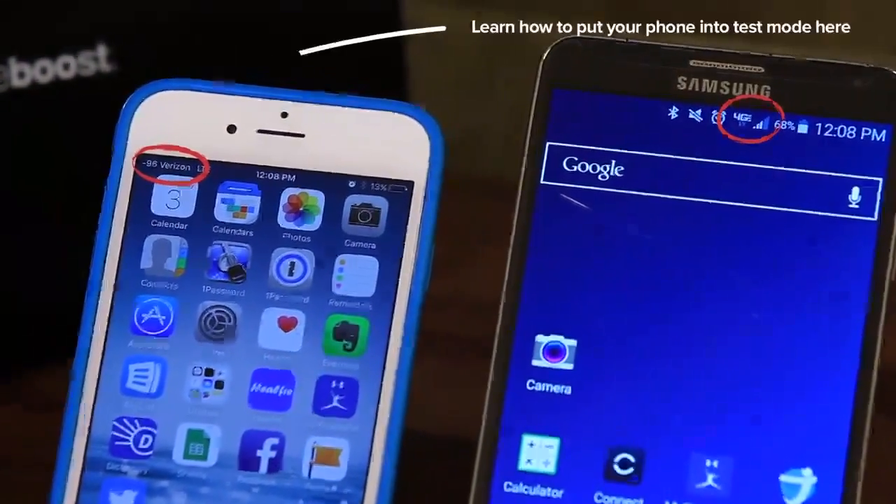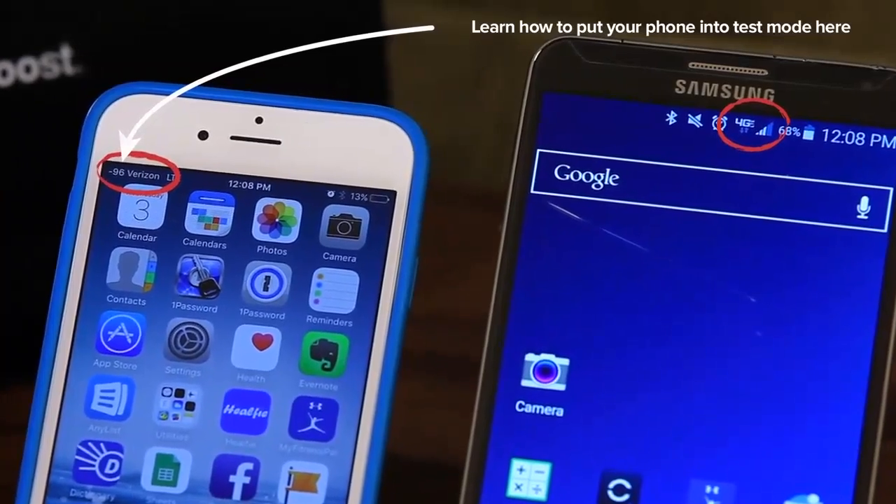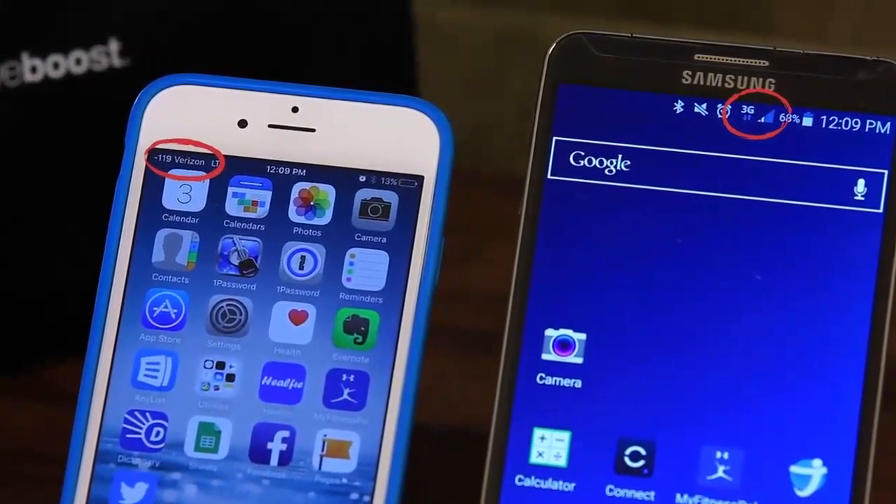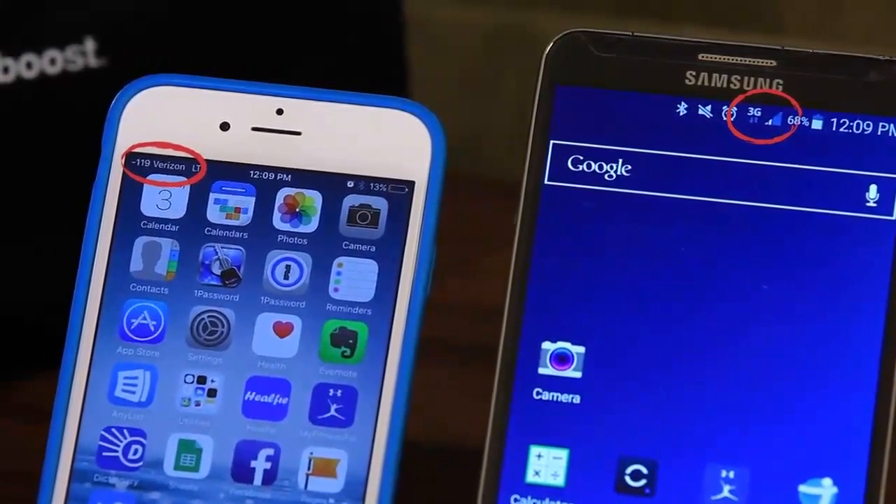So let's unplug the booster and see what happens. With the booster unplugged, what have you got on your phone? I've got intermittent 3G service, and the bars have dropped to less than 2. So that's pretty good — it's showing that it's working.